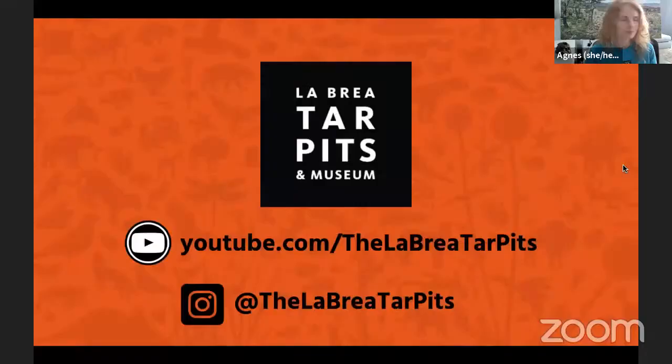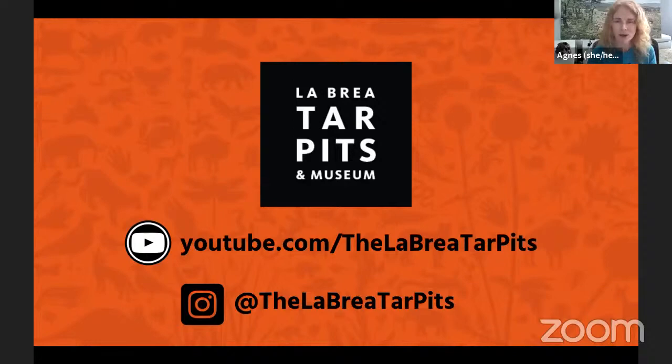Thank you Sean for sharing your knowledge of the saber-toothed cat — it was amazing. Thank you to our friends and students for joining us this morning. If you want to see more from our fossil preparators, follow us on Instagram at La Brea Tar Pits, and all these presentation videos are available on our YouTube channel at youtube.com/labreatarpits.